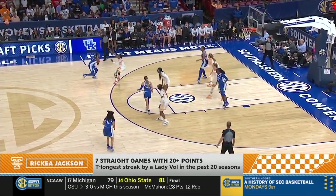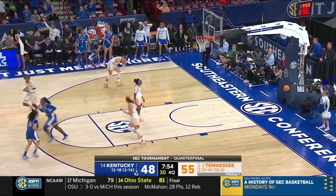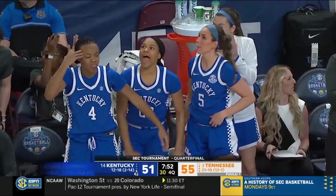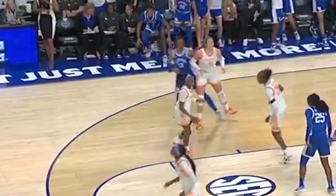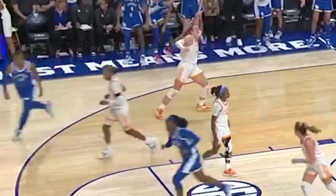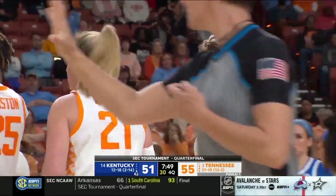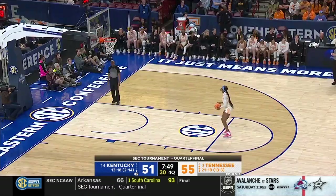That ties the longest streak by a Lady Vol in the past 20 seasons. Do you know who she tied? Mavis Parker, 2007. Benton for three — is it primetime? Is it showtime? Is it Benton time? It was intentional — as she went by, it was almost like her hand got caught in her ponytail. She gave an extra tug. I think it was the right call by the official.